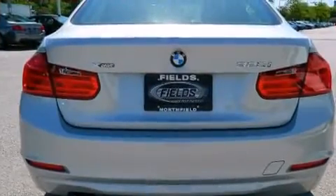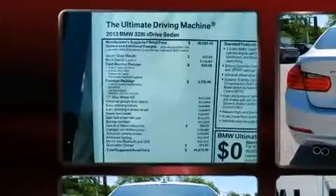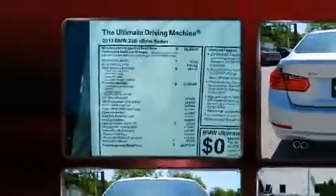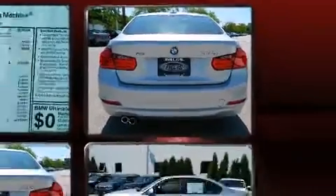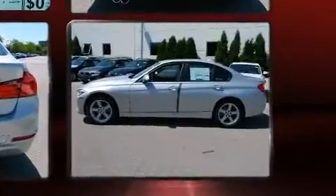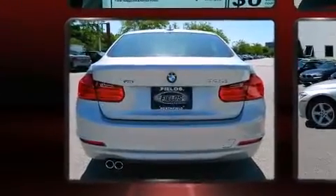BMW prioritized handling and performance with features such as adjustable headrests in all seating positions, a built-in garage door transmitter, automatic dimming door mirrors, a headlight cleaning system, and seat memory. Rear passengers enjoy the seat heating functionality, keeping them warm during the winter months.